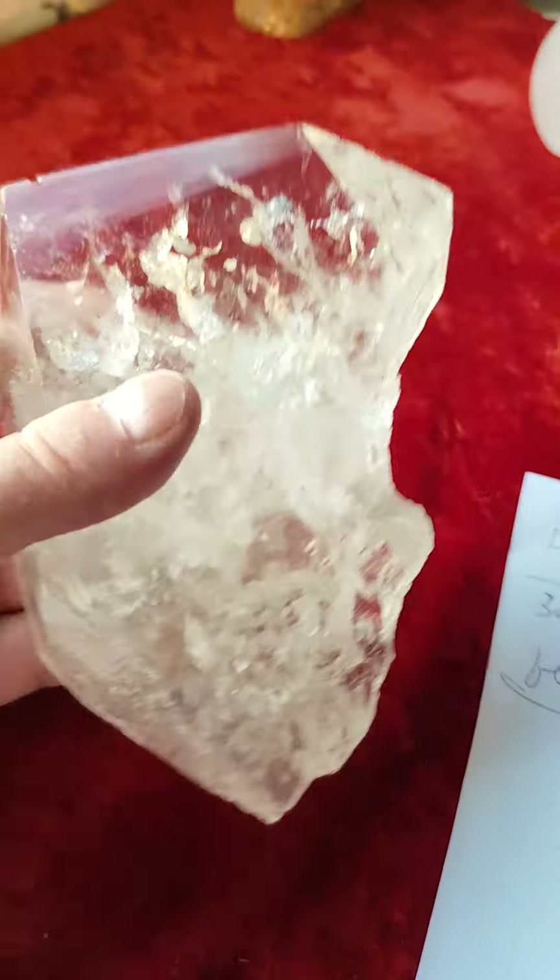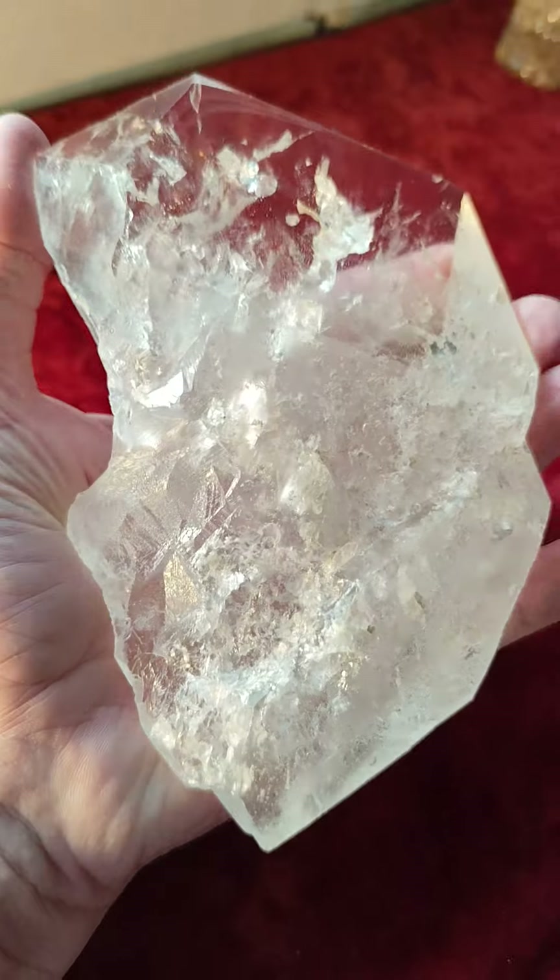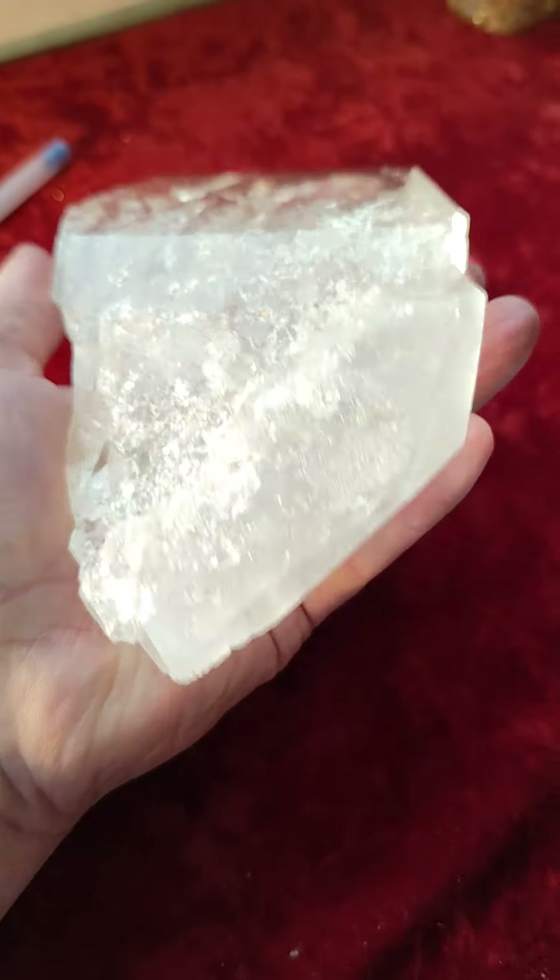This is something unusual and beautiful. I'll show it to you first, then I'll show you what makes it exceptional. It's biterminated — one end, two ends.